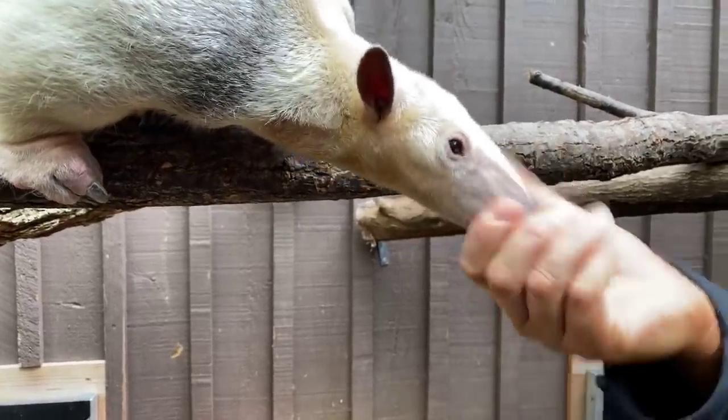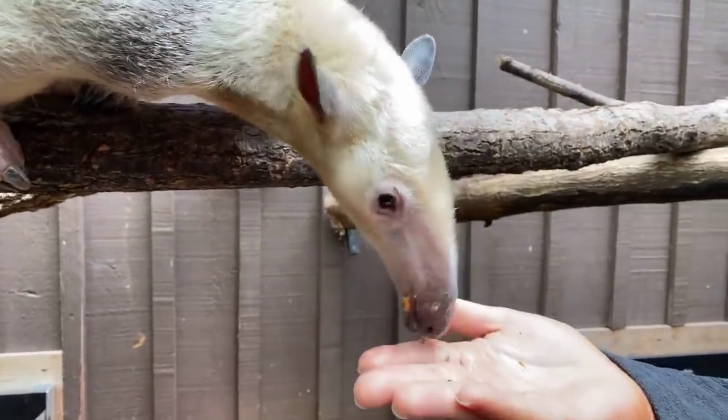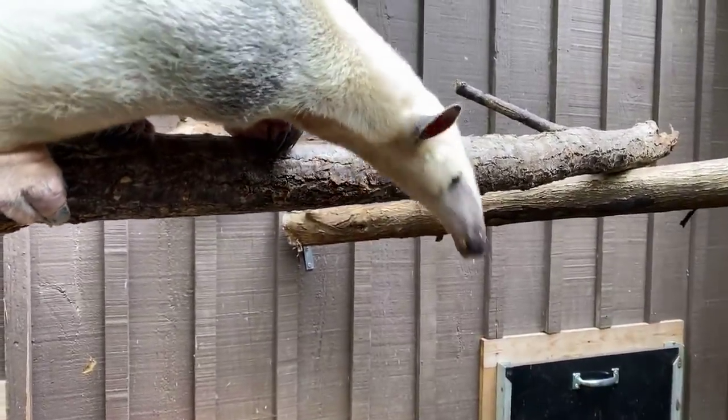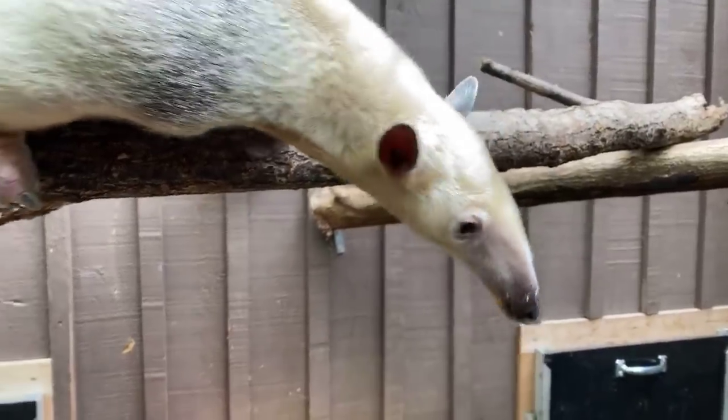Right now we are behind the scenes of one of our interpretive buildings in our exercise yard — just getting some fresh air, doing some training, and letting Sal explore this environment.